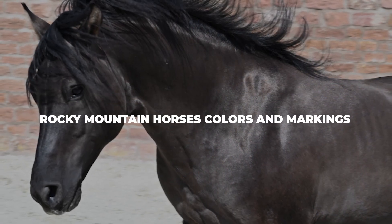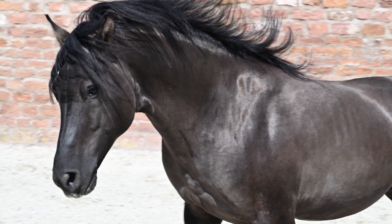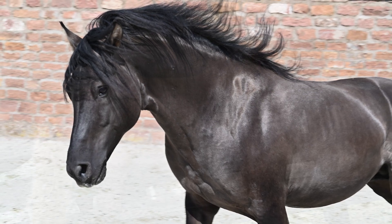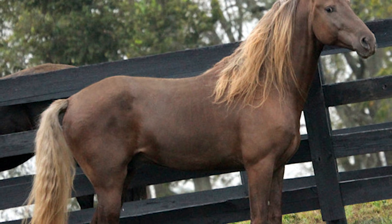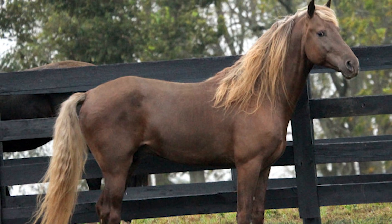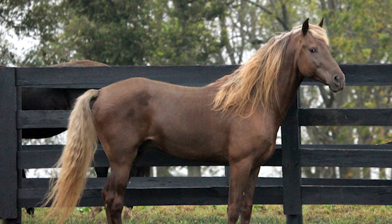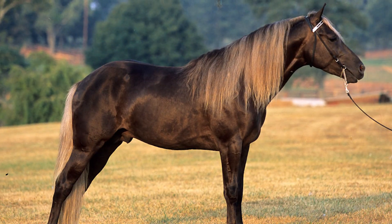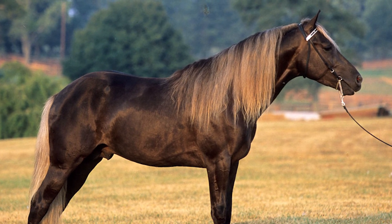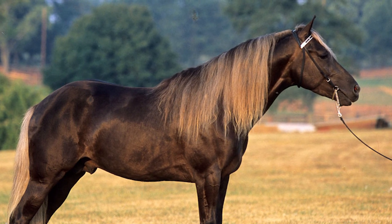Rocky Mountain horses' coats are always going to be solid colored. By far the most popular look for the breed is the chocolate coat color with a flaxen mane and tail. Other color variations include black, bay, palomino, and chestnut. An important thing to note is that the Rocky Mountain Horse Association does not accept any horse that is white above the knee or the hock. Additionally, your horse cannot have excess white on the face — if your Rocky Mountain horse has a bald face marking, it will have a lot of trouble being accepted into the registry.